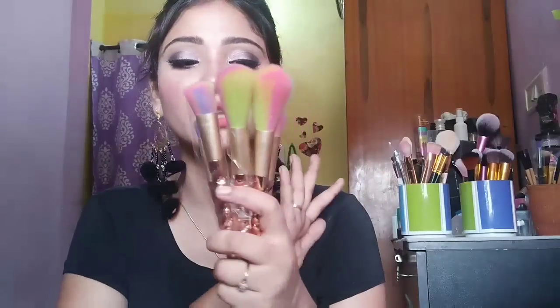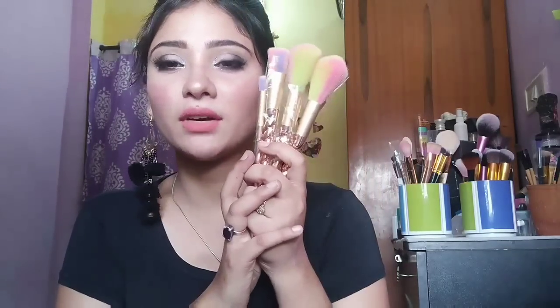This set has the same rose gold color and unicorn design with multi-color brushes. I love these brushes — so beautiful, so soft. I have used them twice in my makeup tutorials. I bought them about one month ago and they cost around 455 rupees. So cheap and affordable — if you are a beginner, you must try these.